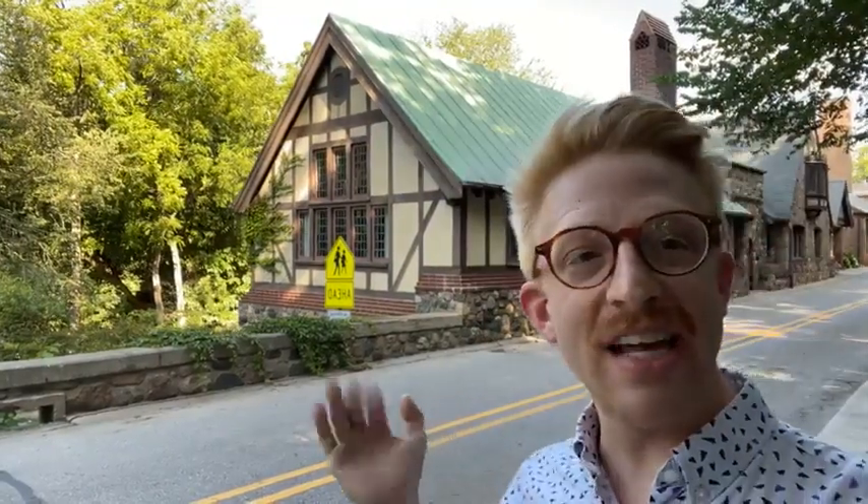Good afternoon everyone and welcome back to another Live at Five virtual tour. I'm Kevin Atkinson, curator with the Cranbrook Center for Collections and Research, and today I am delighted to be broadcasting to you from the far eastern edge of campus — from the Brookside School, in the Meeting House. The Meeting House is technically just the little building behind me with the copper roof. If you've attended Brookside School or if your family has, you'll know that Brookside School is the elementary school and it continues rambling on down quite a ways down the side of the road.